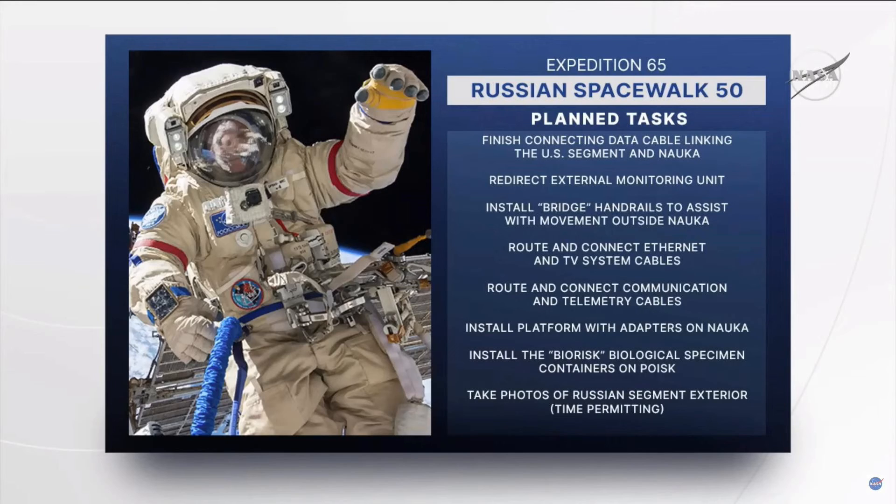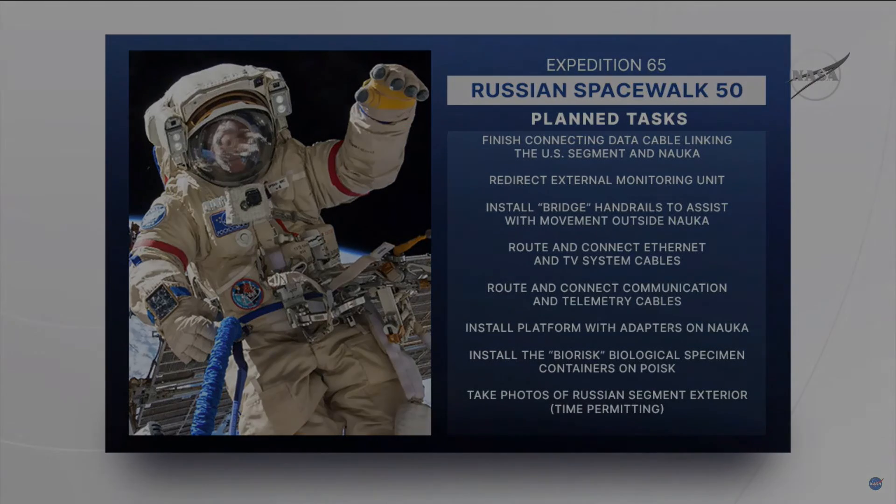One final task, time permitting: they'll take survey photos of the Russian segment exterior. We'll see them taking photos quite a bit throughout the day as they continue to attach all of these cables, usually photographing the final attachment point. Those photos get shared with engineers on the ground for a final review to make sure everything looks good. We'll also have a couple of connectivity tests throughout the day as they get all of these different cables attached.